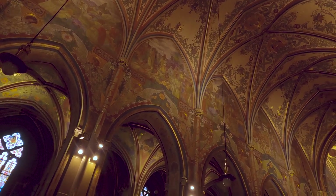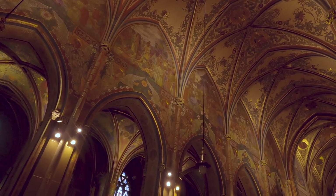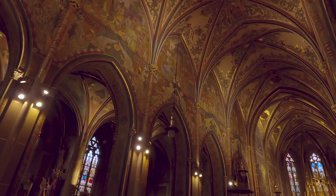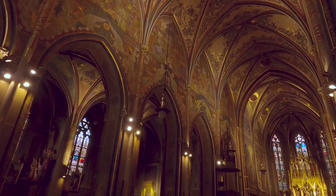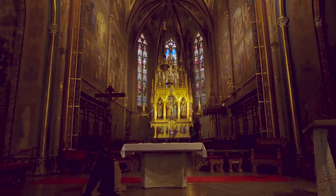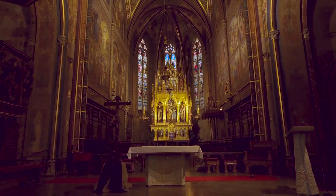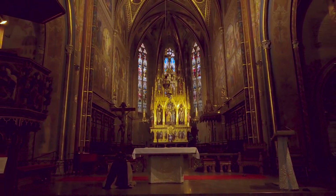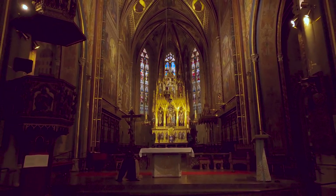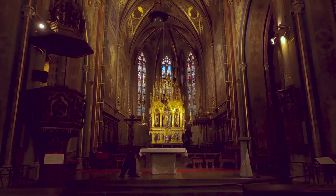One of the most impressive features of the church is its high altar, a stunning piece of art that combines sculpture, painting, and goldsmithery. This altar is dedicated to the patron saints of the church and features a dazzling array of statues, reliefs, and ornaments, all crafted by some of the best Czech artists of the time.